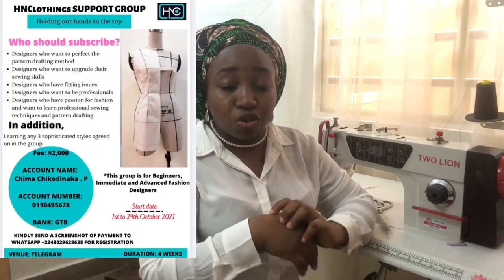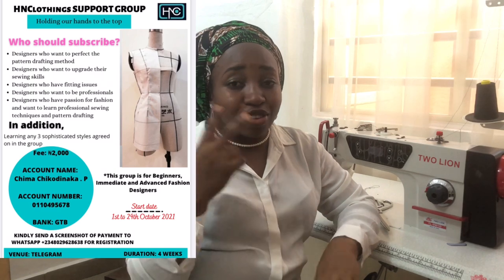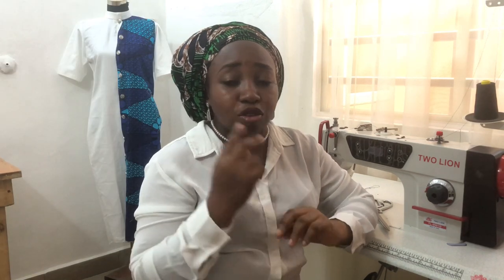H&M Clothings has a support group that will be very beneficial to you. Check it out — it's just 2,000 Naira and that will last you for a month: a month of goodness, a month of high-flying projects.